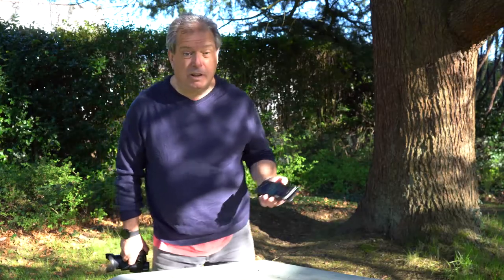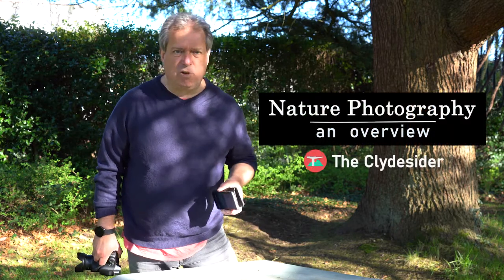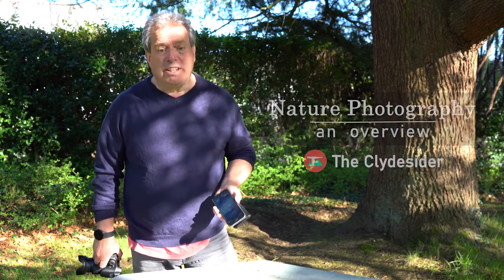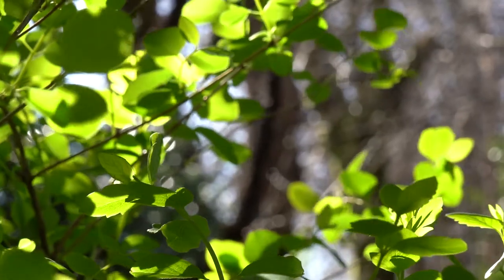Hi, I'm Paul Murdoch and I'm going to look at three elements of wildlife photography — or I should say nature photography. I'm going to look at the camera, finding wildlife, and taking the shots.